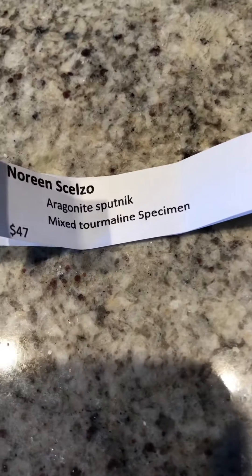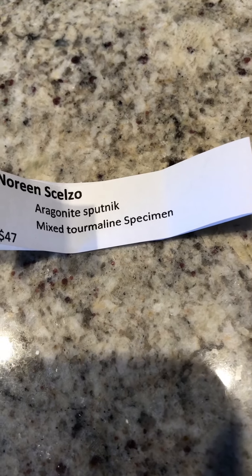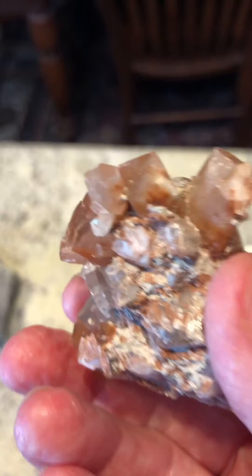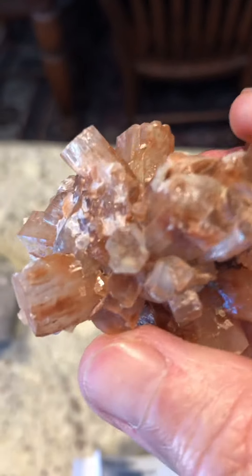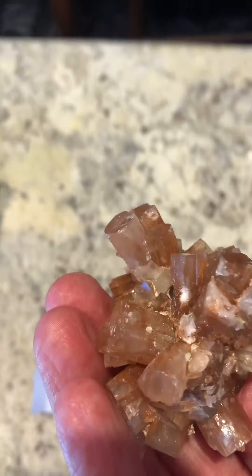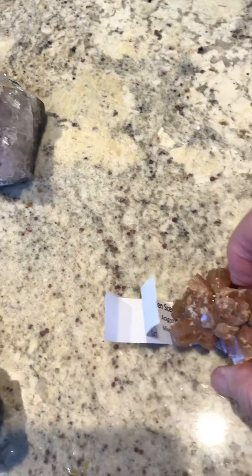This baby here is a scream. This is called Aragonite Sputnik. It's a mixed tourmaline specimen. Check that out — amazing. It looks like a sputnik. I had to have it, and it wasn't all that expensive.